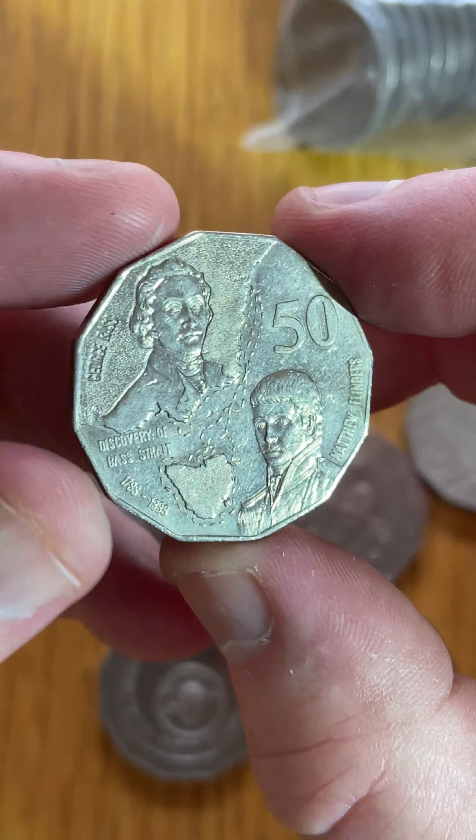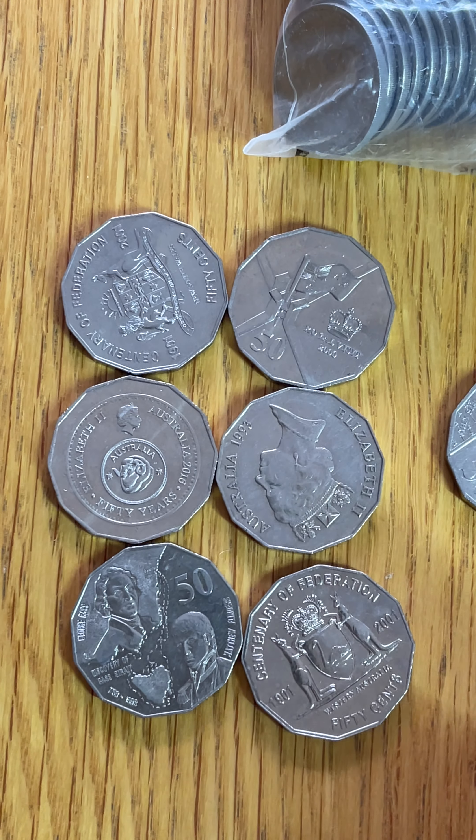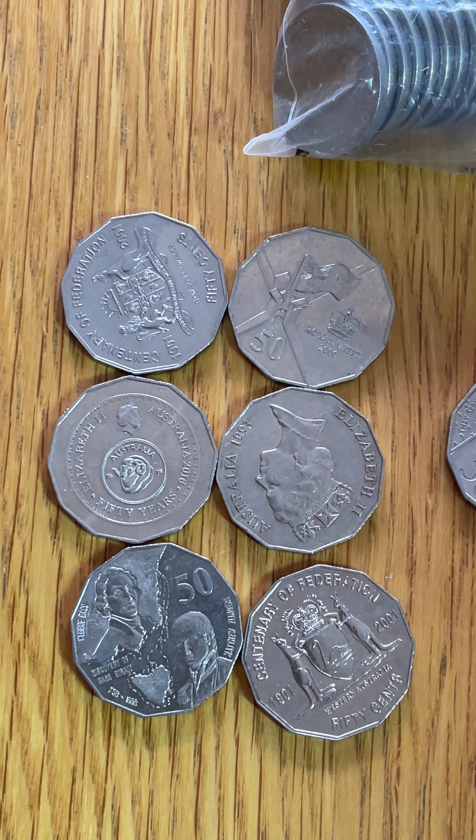Another Bass and Flinders and another Bass and Flinders. So that is awesome. Super appreciative of that. Thank you so much, Rachel. Good luck with your searches, everyone.